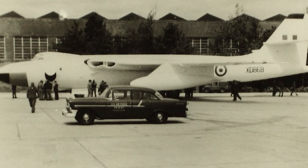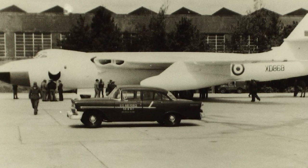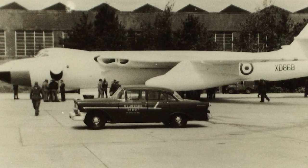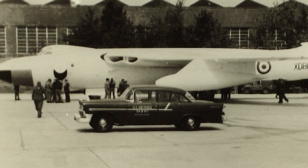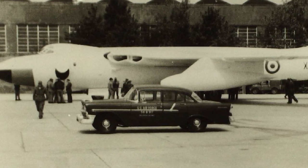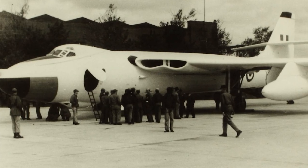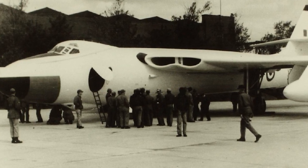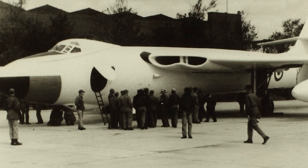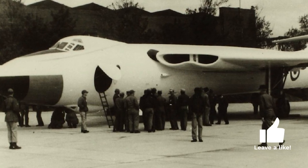In 1947, specification B-3546 was issued to aviation companies, which called for a medium-range bomber land plane, capable of carrying one 10,000-pound bomb to a target 1,500 nautical miles from a base anywhere in the world. A cruising speed of 580 miles per hour at between 35,000 feet and 50,000 feet was required. The 10,000-pound bomb was specified as a special gravity bomb, a free-fall nuclear weapon.